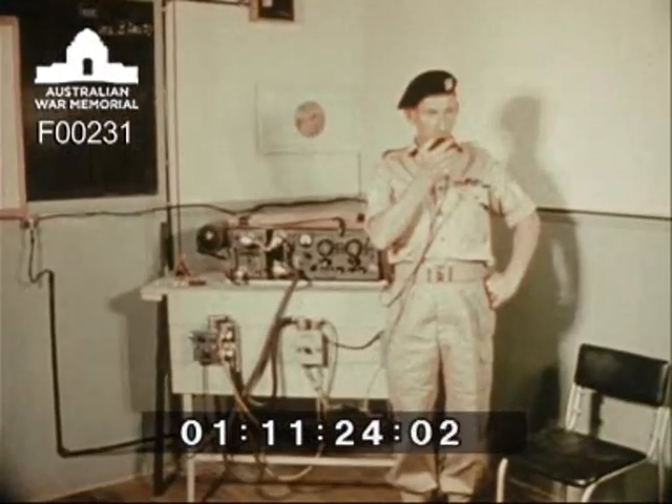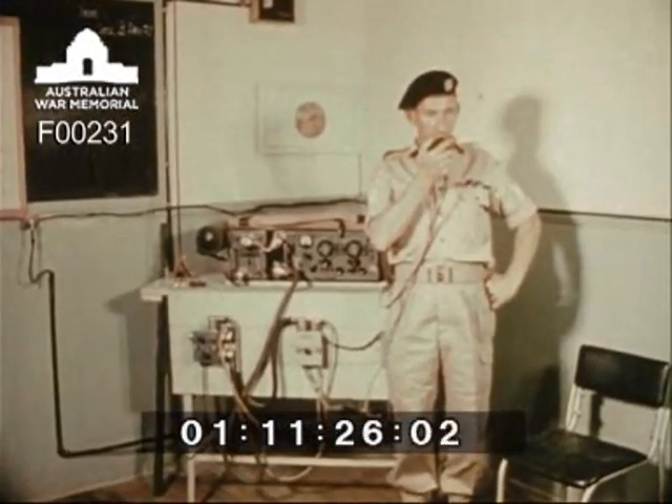The students study advanced wireless theory. This is an exercise in netting, simulating practice in the field and tuning all sets of a troop to the same frequency.